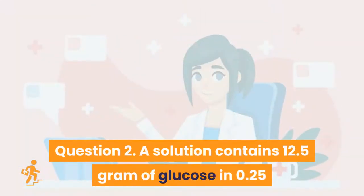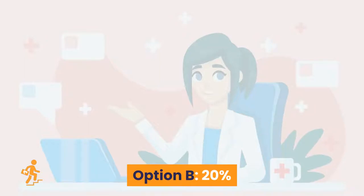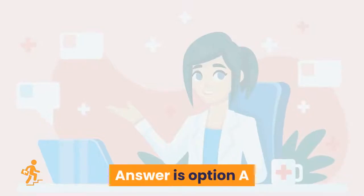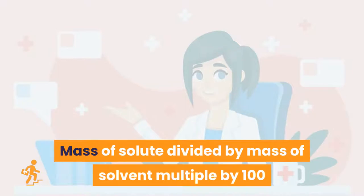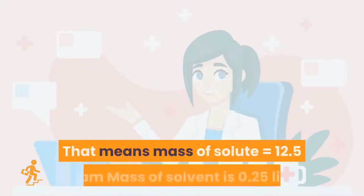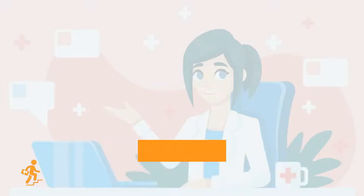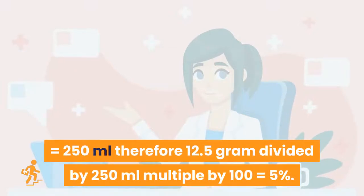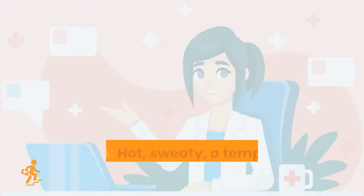Question 2: A solution contains 12.5 grams of glucose in 0.25 liters. What is the percentage concentration of this solution? Option A: 5%. Option B: 20%. Option C: 10%. Option D: 25%. Answer is Option A, 5%. Concentration as percentage by mass is calculated as mass of solute divided by mass of solvent multiplied by 100. That means mass of solute equals 12.5 grams, mass of solvent is 0.25 liters equals 250 milliliters. Therefore, 12.5g ÷ 250mL × 100 = 5%.